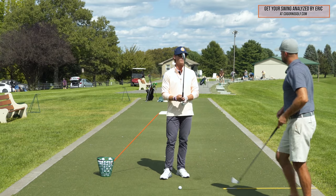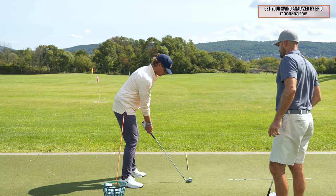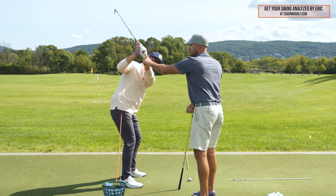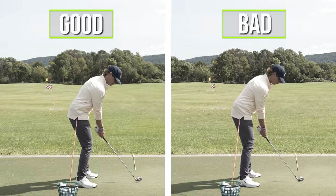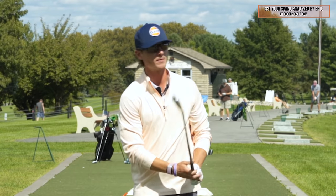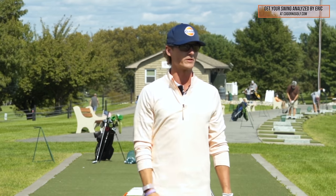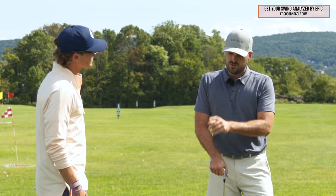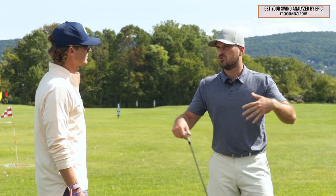From the down-the-line angle, do a bad version with hip sway — you'll see a lack of turn, and when there's no turn you'll see a lack of depth of the butt of the club. Now a good version with normal pelvis motion: combining the turn with the appropriate sway, you can see much better turn and much different position of the butt of the club, which sets you up to not have to compensate during the downswing. Generally, a swayer is also a slicer — lack of depth shifts the path more across the ball and causes side spin that goes right.